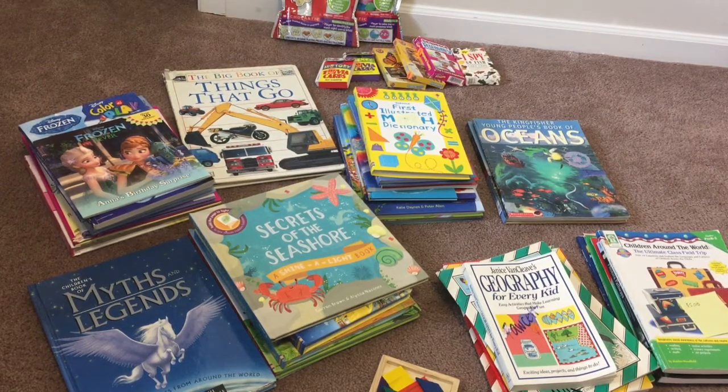Hi everybody, it's Ellen with Classroom Unbound. I wanted to share a homeschool haul with you. Our local homeschool chapter had a curriculum sale, so we went and got a bunch of books. I spent $60 today on different curriculum that we're going to use throughout the year, and I'm only going to use what you see right here in addition to what we have. We'll use the library for the rest of the year. I wanted to share some awesome finds from today.